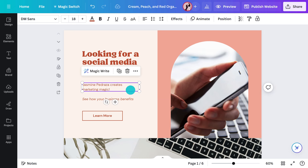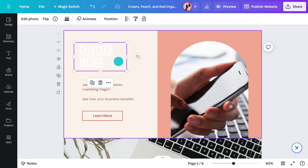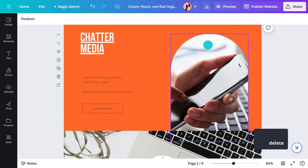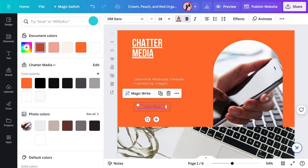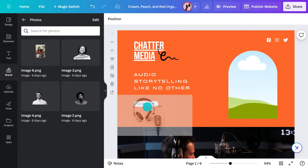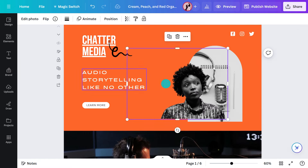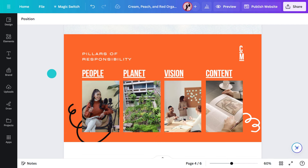Everything is customizable. You can use your brand kit to make it yours in record time. Adjust the colors, the fonts, and pull in brand-approved images. Don't have a brand kit set up? Not to worry — you just need to watch this video with Clay. It goes into detail about how to set your own up. In no time, you'll have all of your brand assets right there, where you need them, when you need them.